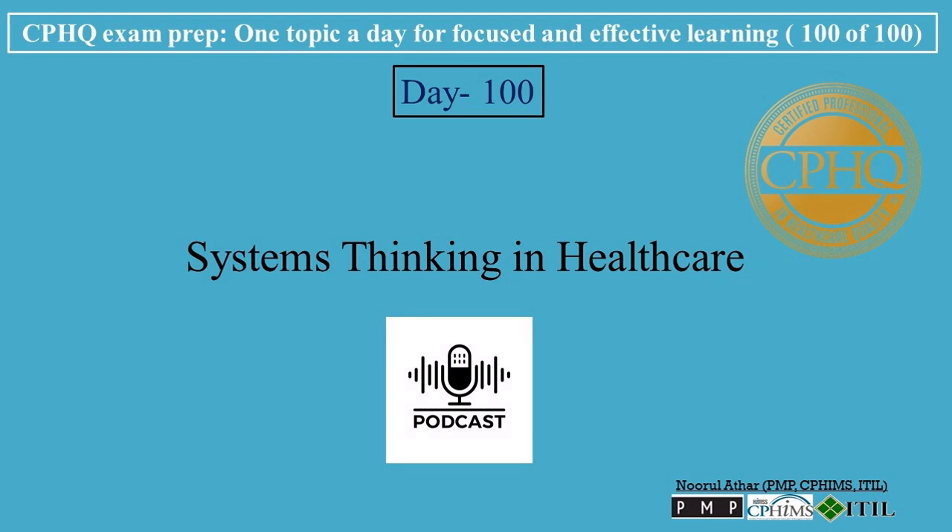Hi, welcome to Professional Certifications channel. Let's break down CPHU exam prep, one topic a day for focused and effective learning. Today's topic is Systems Thinking in Healthcare.